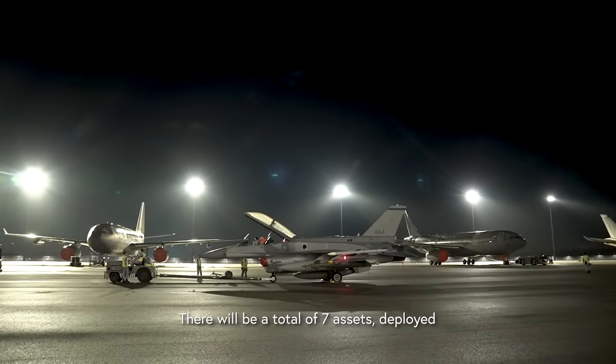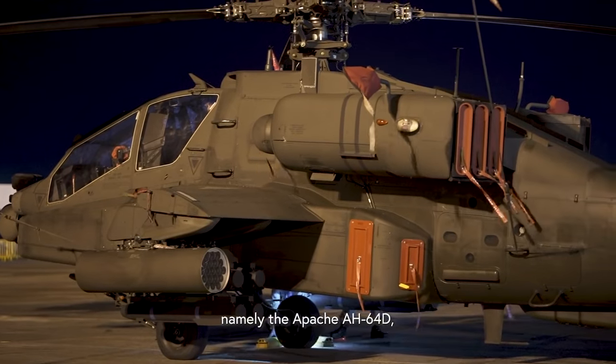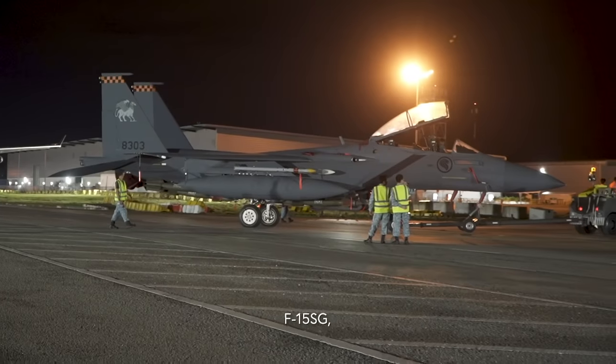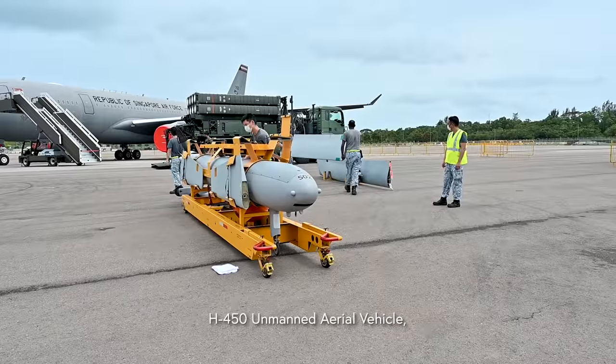There will be a total of seven assets to be deployed, namely the Apache, the H225M, MRTT, F16D+, F15SG, H450, and Aster 30.